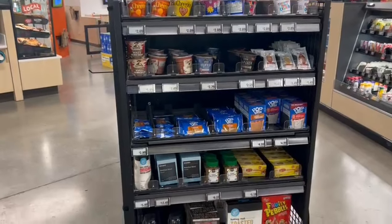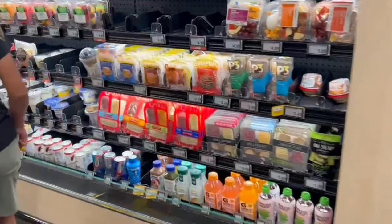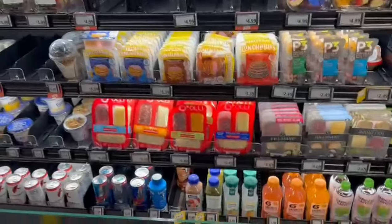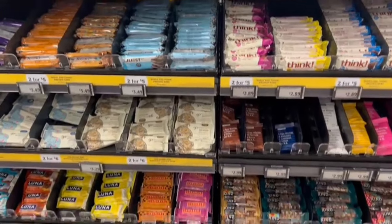Inside, there are no basic needs missing. There are snacks, juice, and medicines. There are many options for breakfast, lunch, and dinner. There are also energy bars and short snacks.